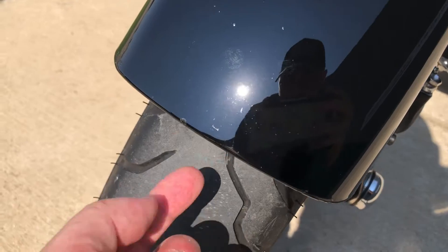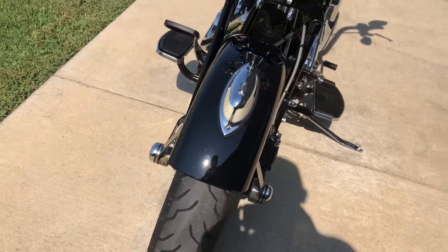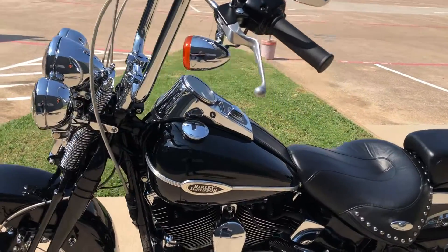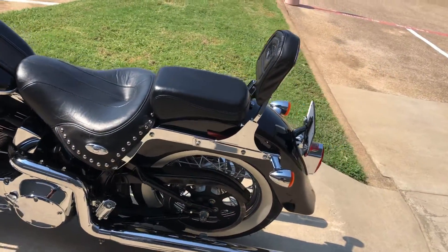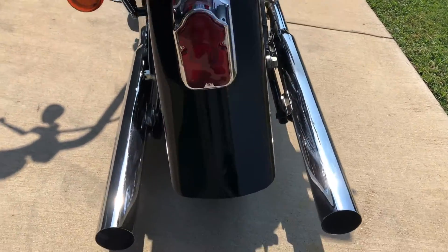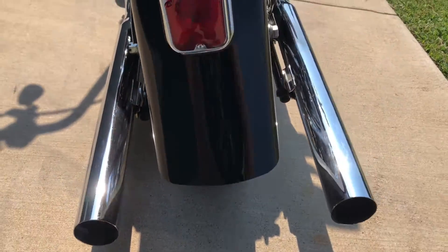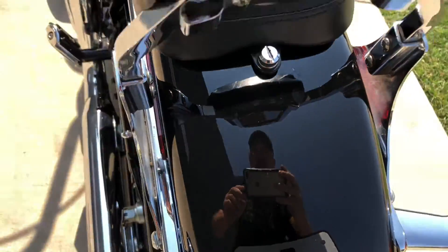Got a couple little small chips here on the front fender. That's a good tread on the front tire. It's got a heel-toe shifter on it. Passenger backrest. And then it's got a tombstone tail light on it. There's a few little small touched-up chips right here — that one's touched-up, got a little chip right there. It's good tread on the rear tire. There's a little touched-up spot there on the rear fender.